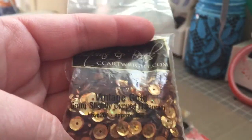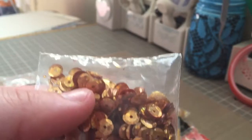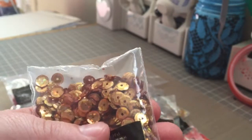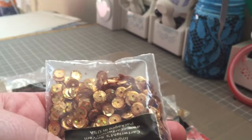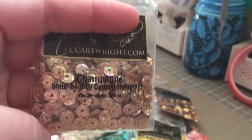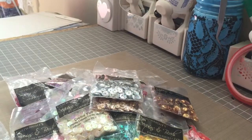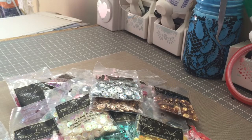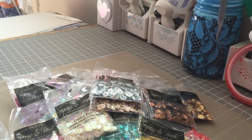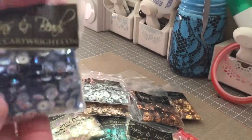The other ones I got are the hologram type. These are vintage gold six millimeter slightly cupped hologram — they're holographic with little specks inside. I also got the champagne six millimeters slightly cupped hologram, the silver hologram, and the coffee hologram.